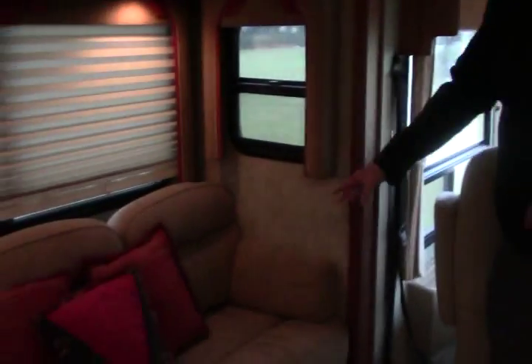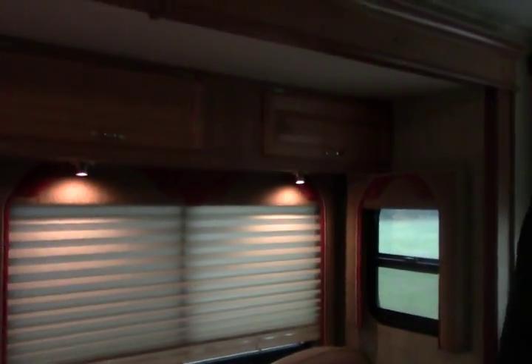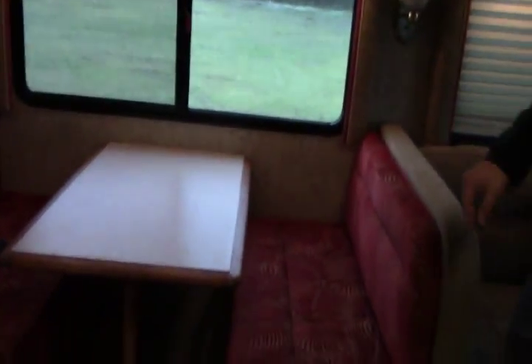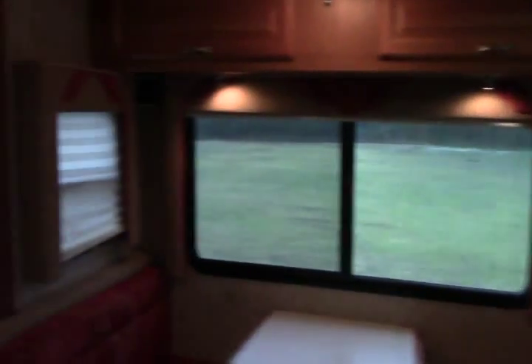Over here you have your sofa that pulls into a queen bed, so you can comfortably sleep two here. Over here you have your booth dinette — this does convert into a sleeper and it does have seat belts, so you can really fit a lot of people in this coach and safely take your vacation.